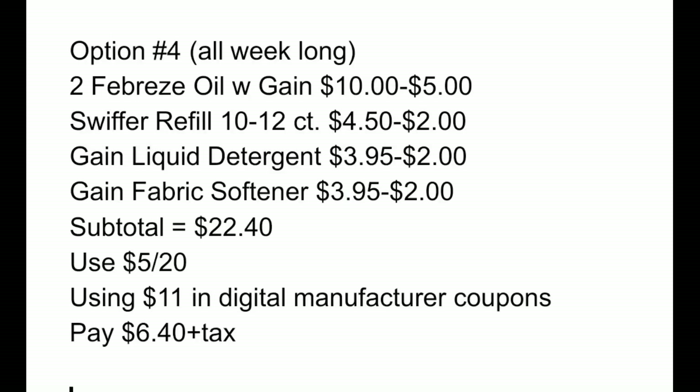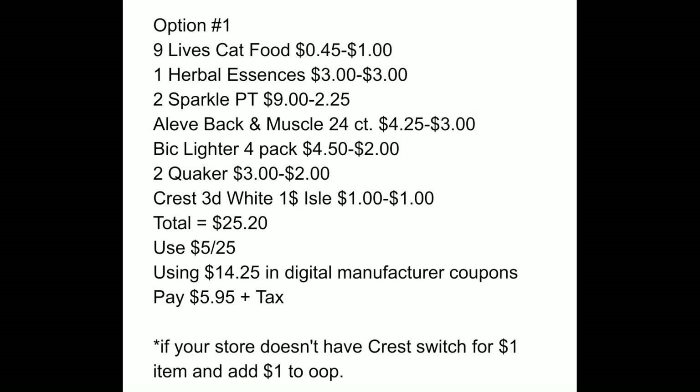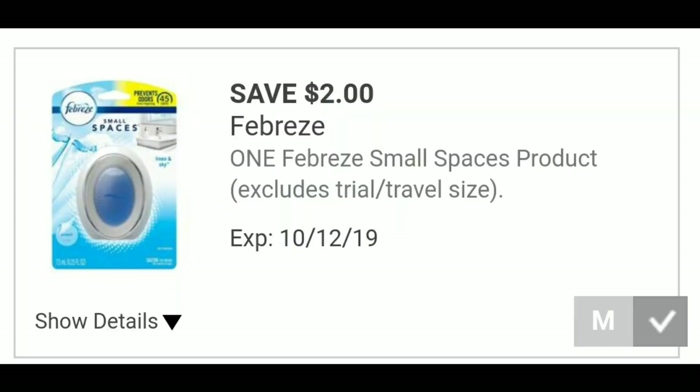If you want to do the Gain breakdown without the Cheez-It, Coke, cat food, and Kleenex, just get the Gain items and you'll pay $6.40 plus tax during the week, or $1.55 on Saturday. If you don't want the Gain items and just want to do a deal with regular items, a breakdown with two packs of Sparkle paper towels will work out to $5.95 plus tax on Saturday — still a really great deal.